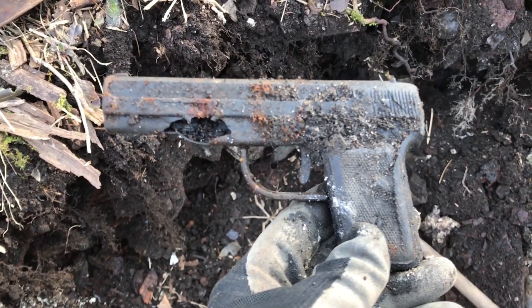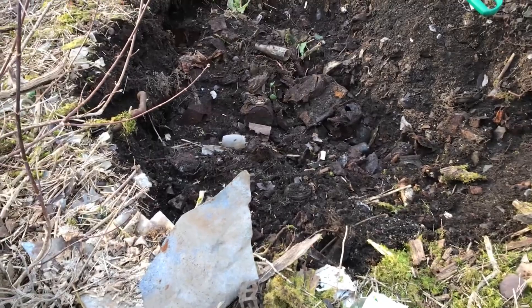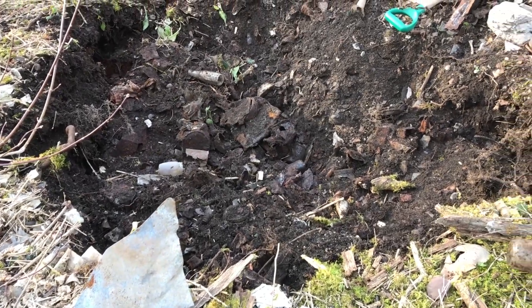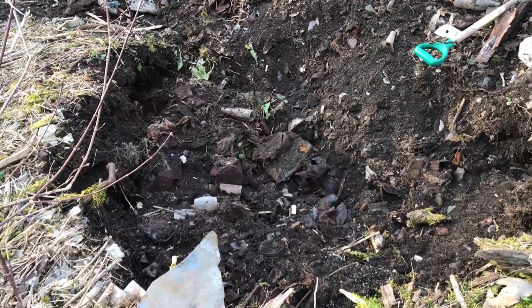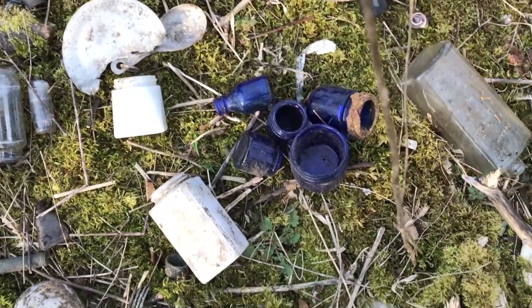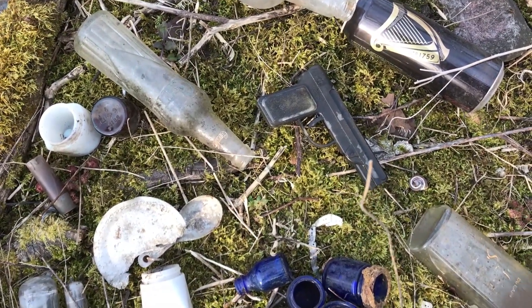We're going to move over to a little area — I collapsed a bunch of the sides so we'll come back to this later. Unfortunately we weren't coming across much of anything good here anymore. I was hoping for an ACL or two but nothing.